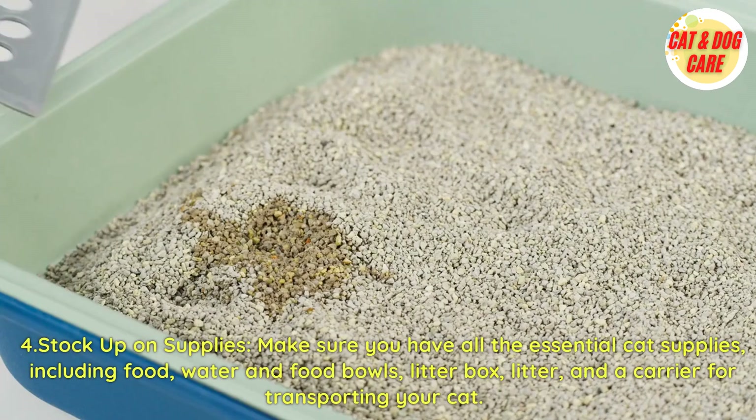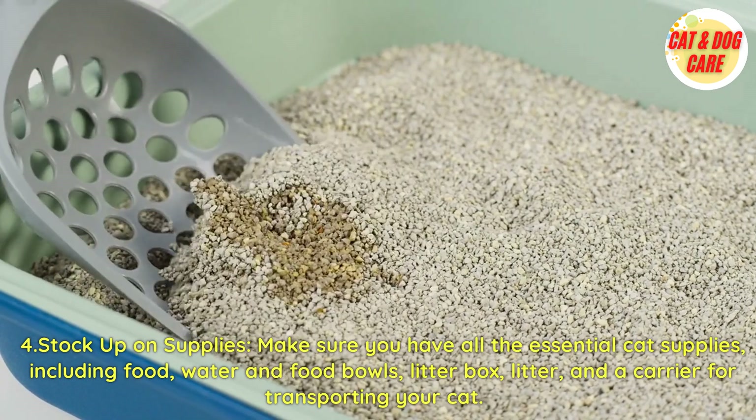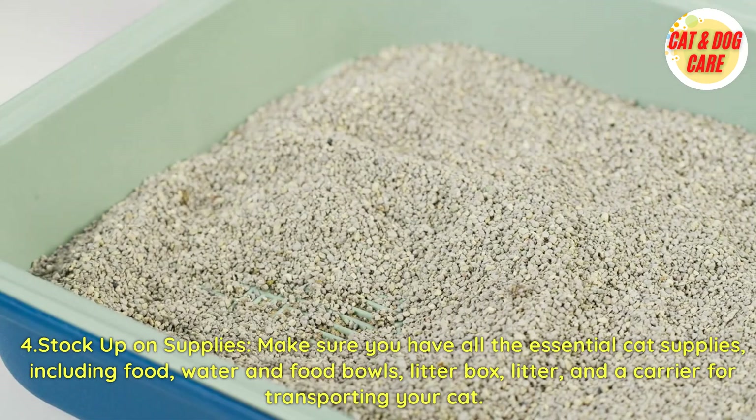Fourth, stock up on supplies. Make sure you have all the essential cat supplies, including food, water and food bowls, a litter box, litter, and a carrier for transporting your cat.